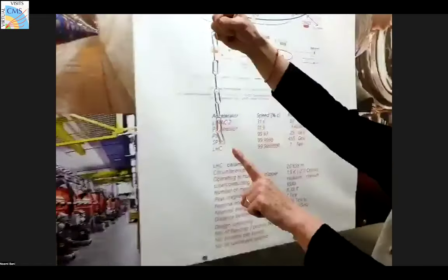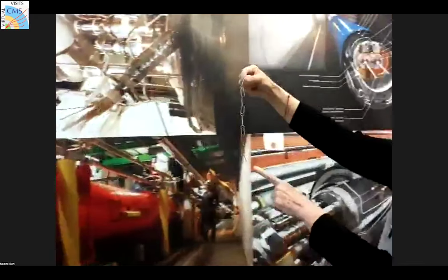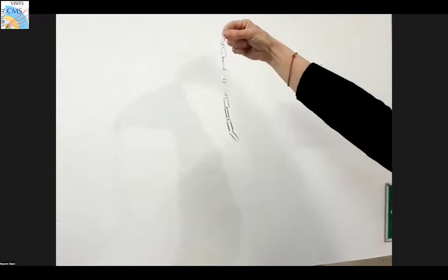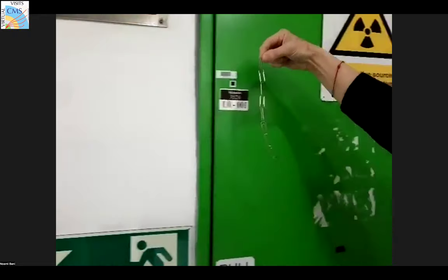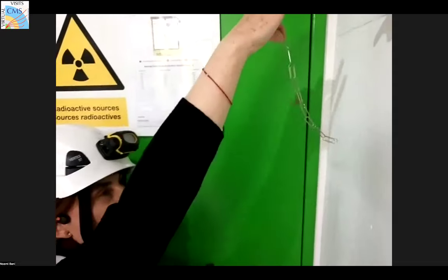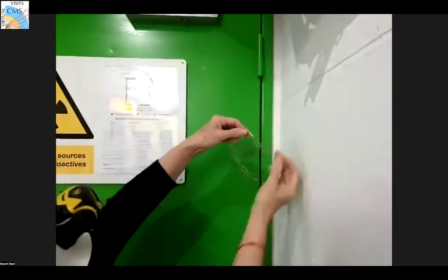Please pay attention to the last clip and start to see something that happens. You see — it's bending! Look! The chain is bent, and you can see we can do many things with this.